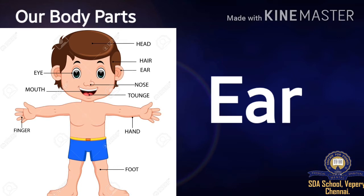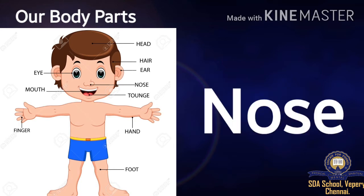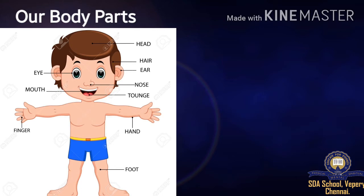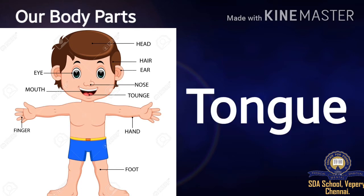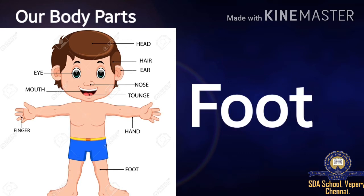Ear: E-A-R. Nose: N-O-S-E. Tongue: T-O-U-N-G-E. Hand: H-A-N-D. Foot: F-O-O-T.